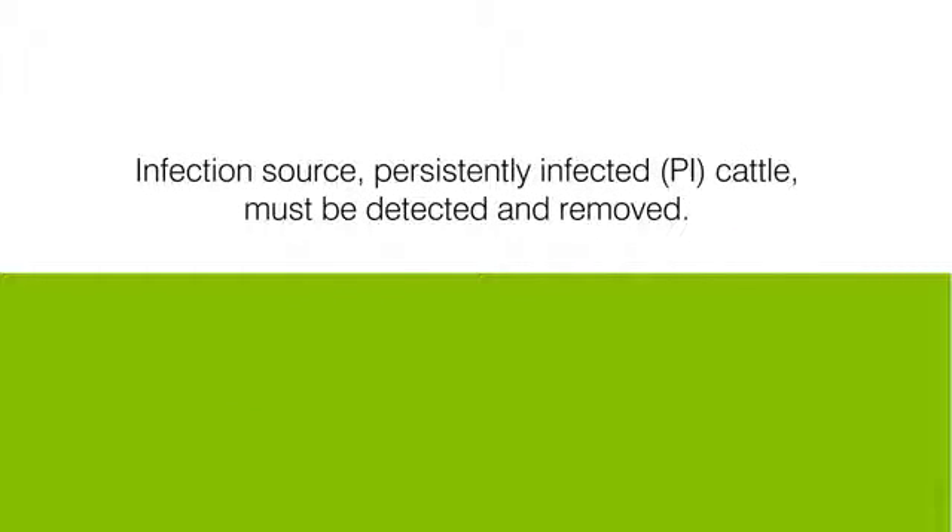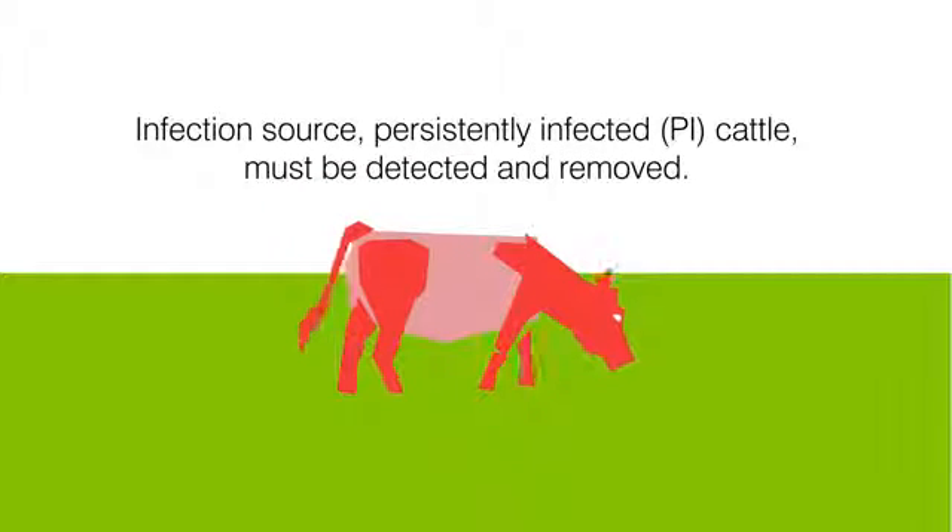Stopping BVDV requires detecting and removing the infection source: persistently infected, or PI cattle, that continually expose other animals to the disease.